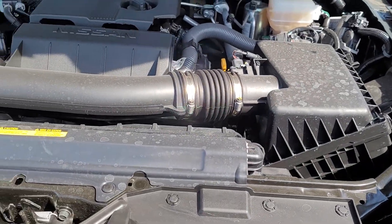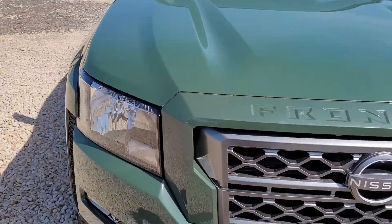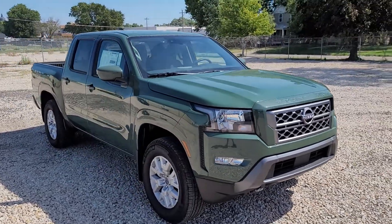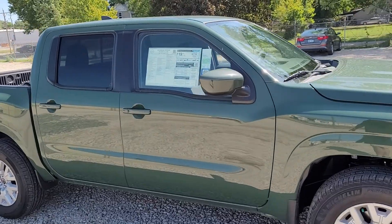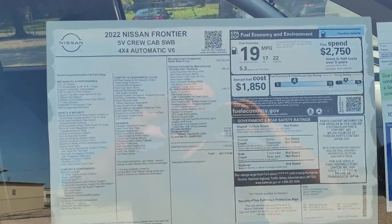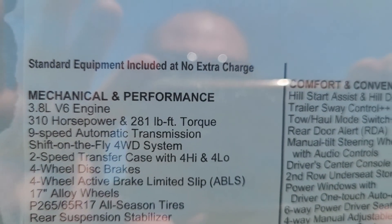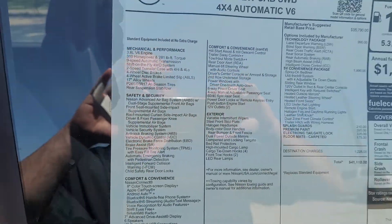What they did is they went to a 3.8 liter V6 in these — they used to use a 4 liter V6. Now they're a 310 horsepower 3.8 liter V6 with a 9-speed automatic transmission, and there's your specs there: 281 foot-pounds of torque, shift on the fly four-wheel drive.